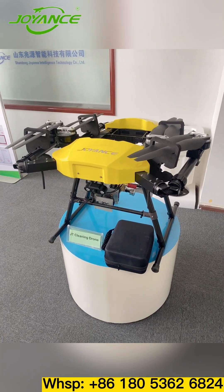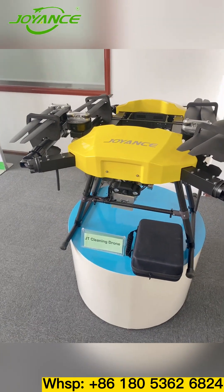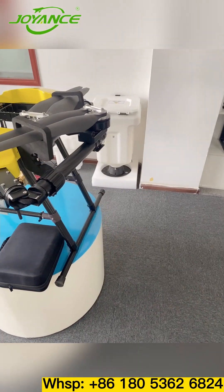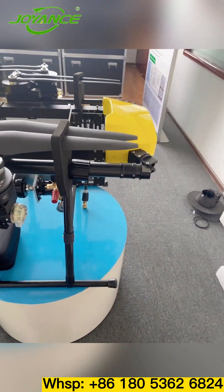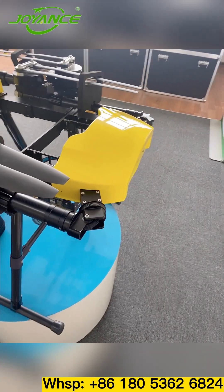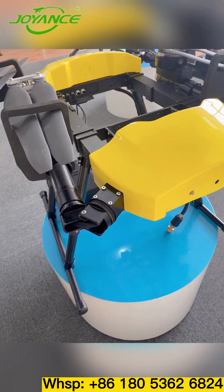The last one is our cleaning joint. Its main use is to clean high-altitude buildings, glass, or solar panels. The flying height can reach 30 to 50 meters.